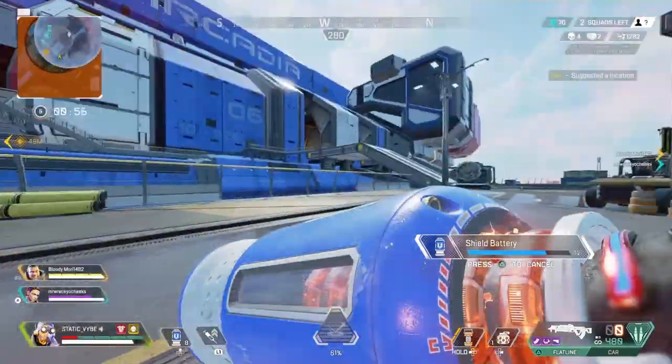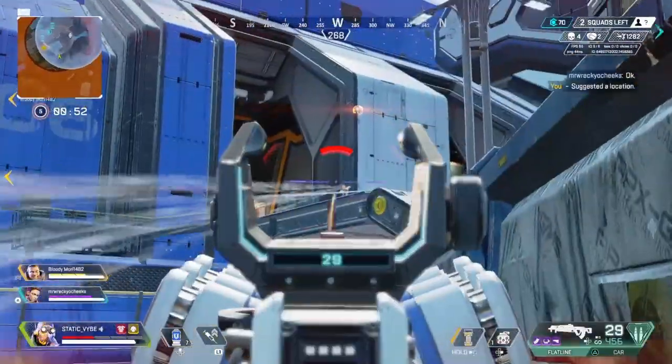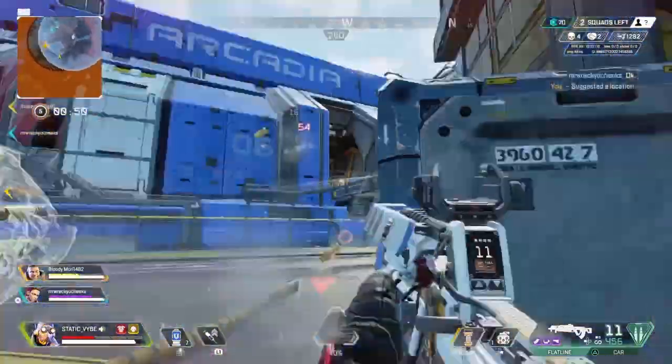What's going on guys? Welcome back to the channel. In today's video, I'm going to be going over all the patch notes for Apex Legends update 1.89. Let's get straight into these patch notes.